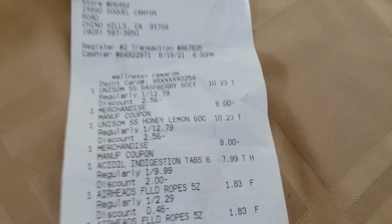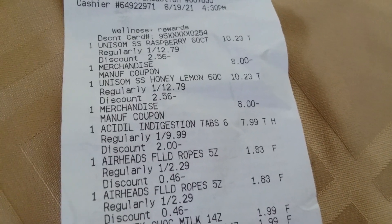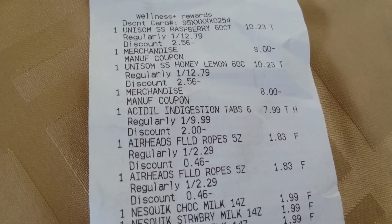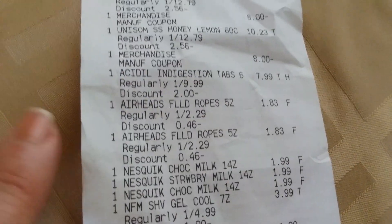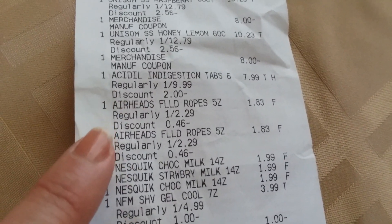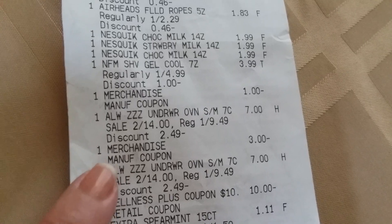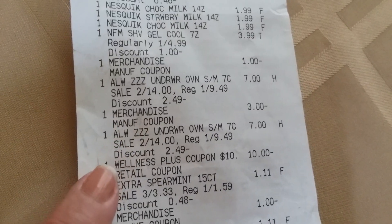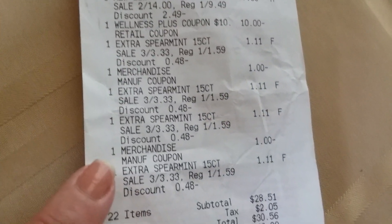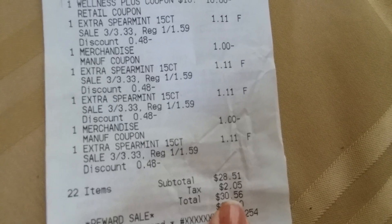Let me show you how everything broke down on the receipt. There are the two Unisoms with the $8 coupons — I still have that load coupon, so if I get other printables I could use it, but I'd have to spend $58 before using the $10-off-$50. There's the Acid deal, the two Airheads, the three Nesquiks, the shave gel with my $1 coupon, the two Always with the $3-off-2 coupon, and the four gums with the $1-off-2 coupons.